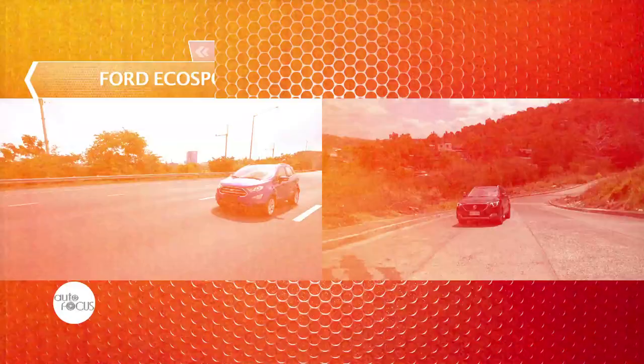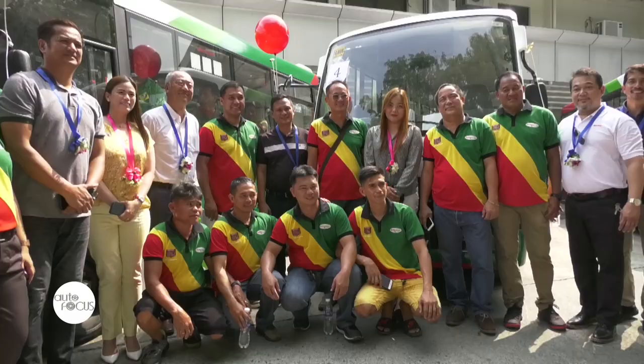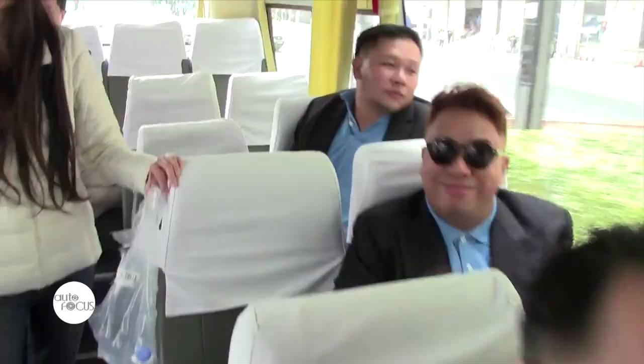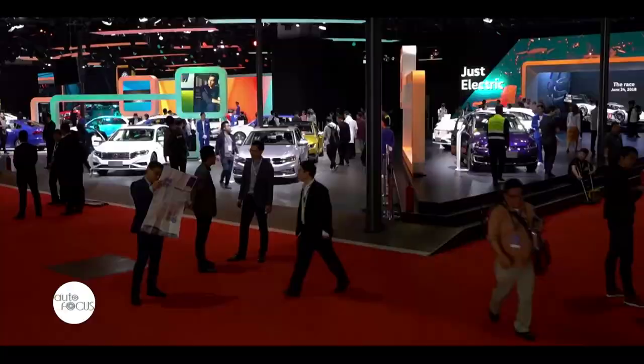Plus, a feature-to-feature comparison of two subcompact SUVs, the Ford EcoSport 1.0-liter EcoBoost Titanium 8T and the MG ZS 1.5 AT-Alpha, together with the latest news and developments in the local auto industry. We shall have the recently held 2019 Shanghai Auto Show with our friends from Volkswagen Philippines on our special feature.